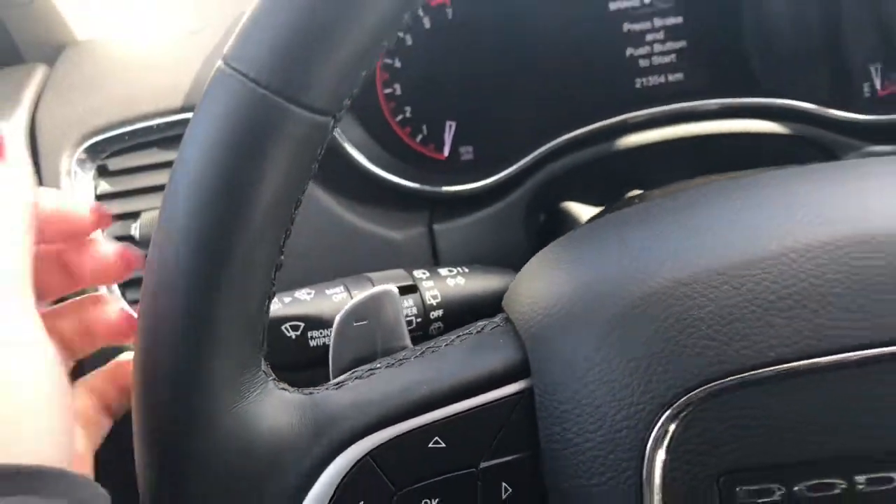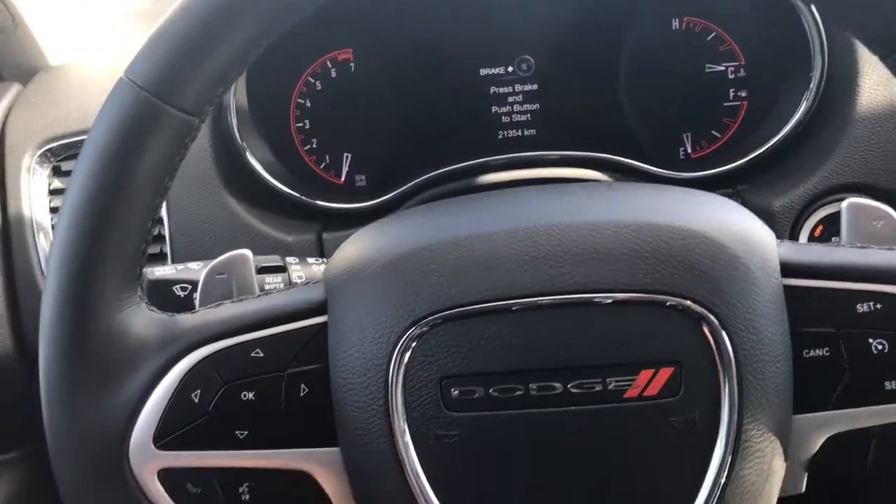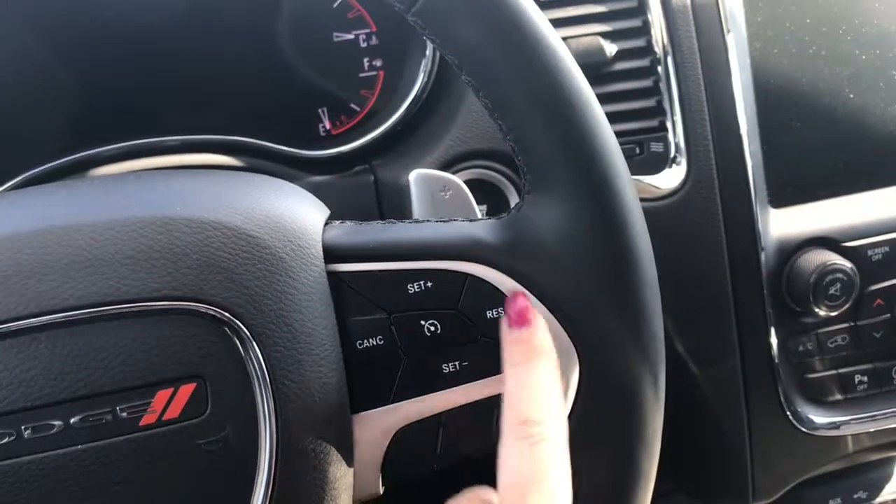We have your lights on the left-hand side, windscreen wipers on the back of the steering wheel, paddle shifters just in case you wish to go into manual transmission mode, your screen options, voice recognition, Bluetooth and of course your cruise control.